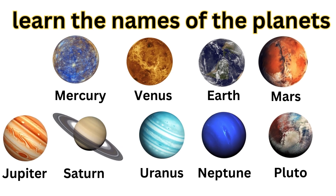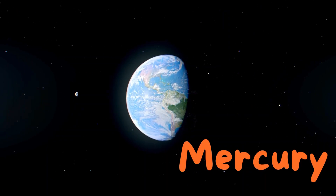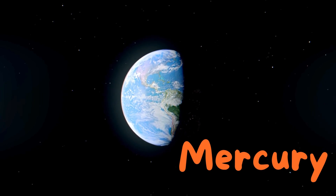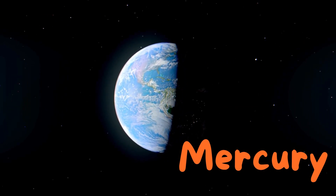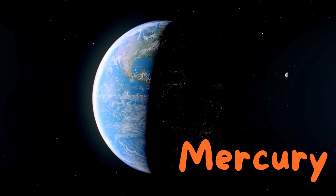Look! Here's the first planet, Mercury. M-E-R-C-U-R-Y. Mercury. It's the smallest planet and the closest one to the Sun. Can you say Mercury? Great job!